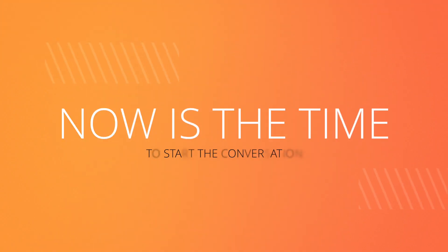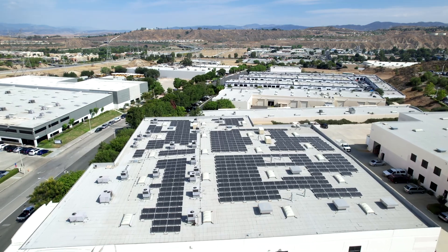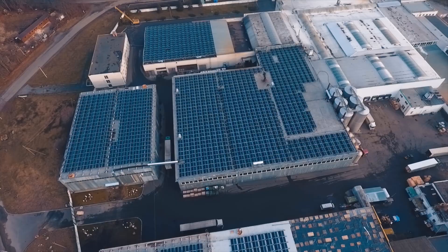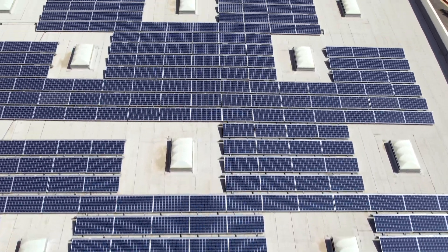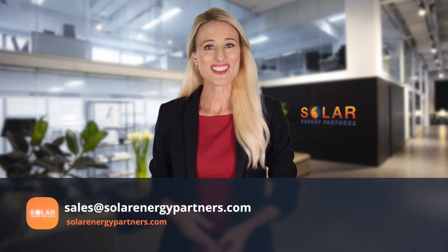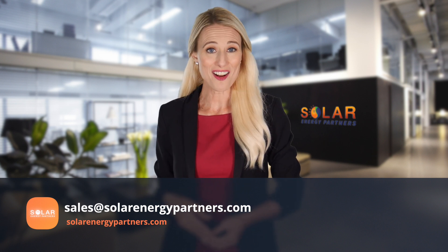We at Solar Energy Partners are solar pros, not tax advisors, so we always recommend you consult with a tax professional to confirm any ITC, depreciation, or any other incentive eligibility based on your circumstances. If you're considering going solar, now is the time to start the conversation. We are a turnkey solar project developer, meaning we work with our clients on all aspects of their projects — from planning to financing, construction, and maintenance. You can reach out to us by email at sales@solarenergypartners.com or go to solarenergypartners.com for more information.